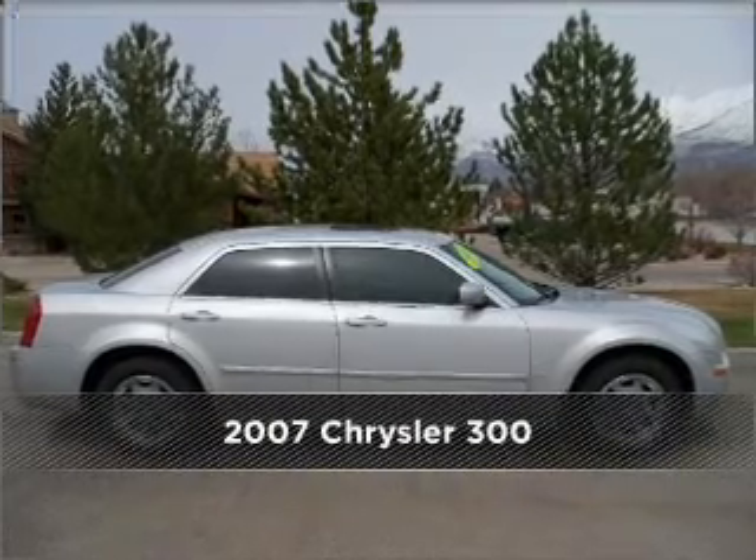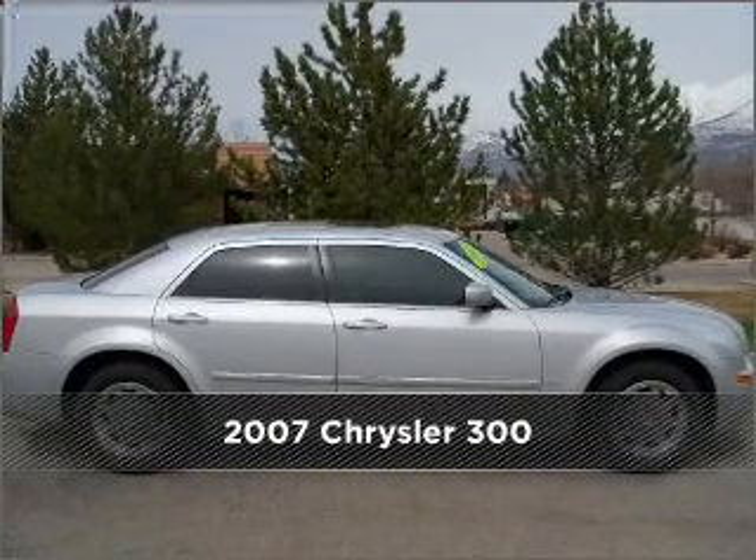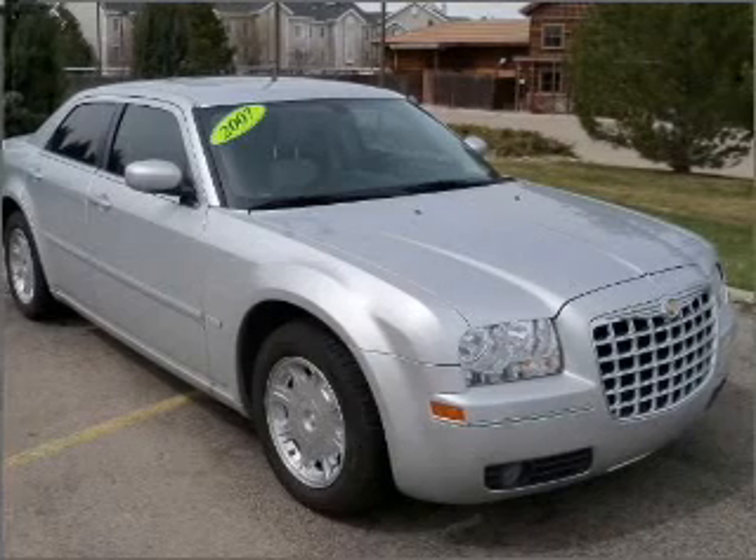Meet this 2007 Chrysler 300. Your search stops here with this ideal auto.